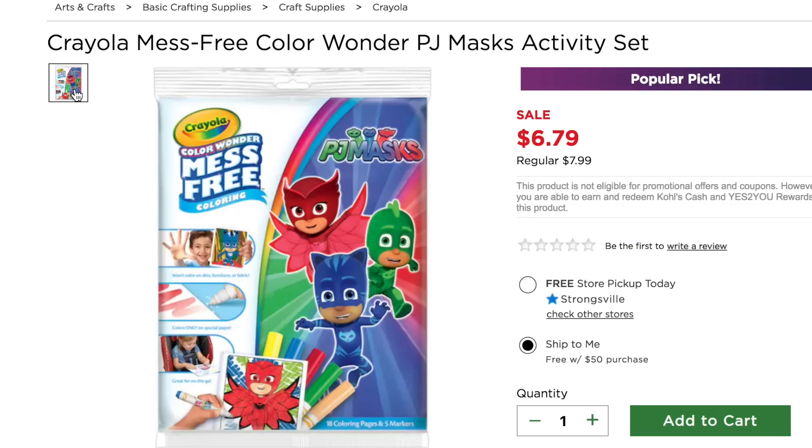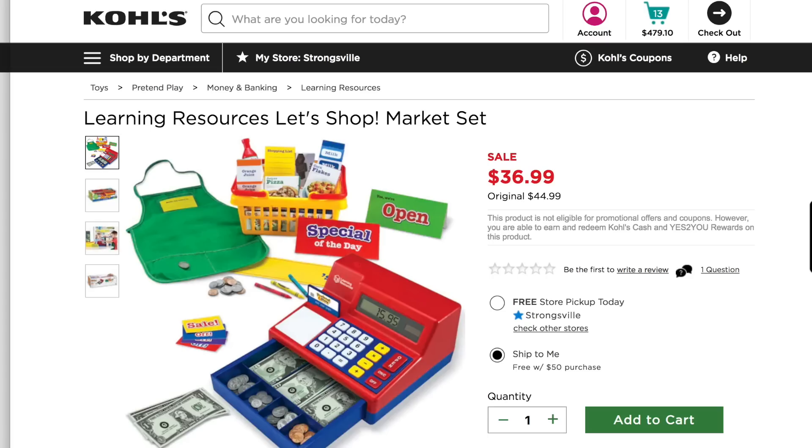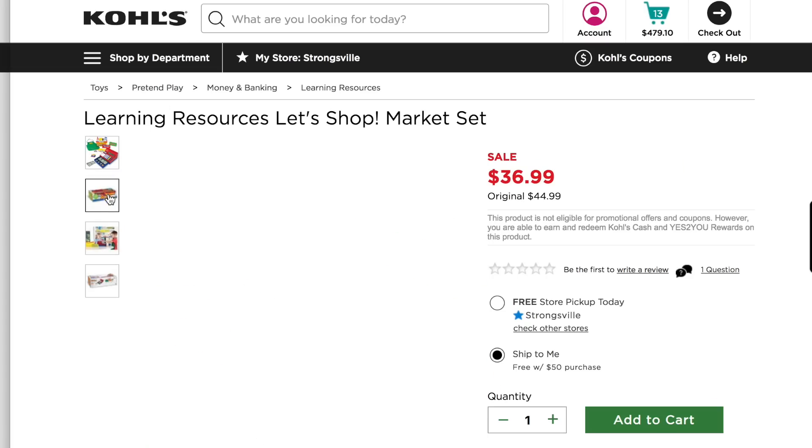The second thing on Landon's Christmas list — because he loves arts and crafts, both my kids honestly do, they sit almost every single morning and do some sort of coloring or watercolor painting — and they love PJ Masks. So I found this PJ Masks Crayola set that I thought was perfect for Landon. And when Landon was playing over at my best friend's house, her little girl had this exact same cash register and he loved it, so that's another item I'm definitely getting a good deal on.